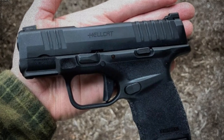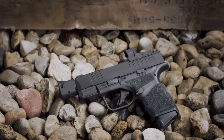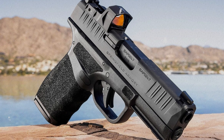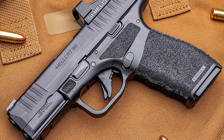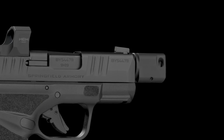Not only is the Hellcat easy to handle, but it also boasts a dual captive recoil spring system that minimizes recoil for a smoother shooting experience. The adaptive textured grip provides a secure hold and helps absorb shock. Overall, the Hellcat is a fantastic choice for seniors in search of a reliable and high-performance concealed carry option.